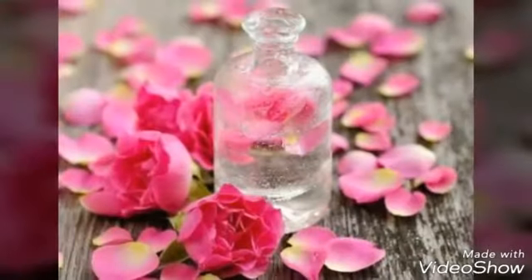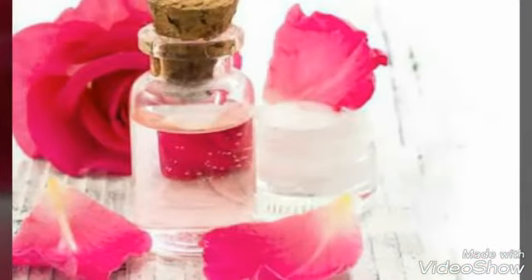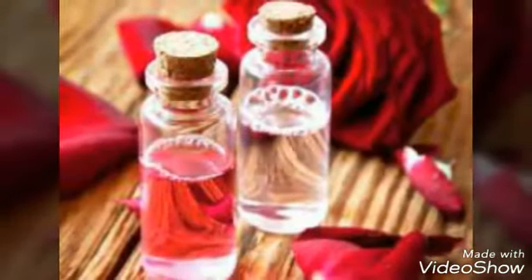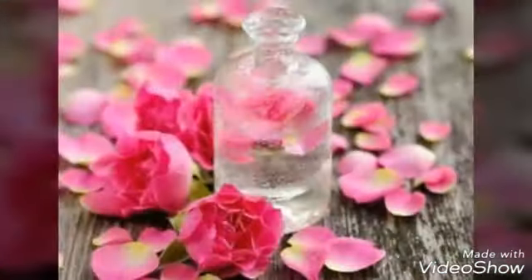Other Benefits. The antioxidant properties of rose water help keep fine lines and wrinkles at bay. Its astringent nature helps clean skin pores, and it can be used as a cleanser on all skin types. To reduce a suntan, make a paste of gram flour and rose water and apply it for 15 minutes. Mix rose water with almond oil or regular cream and use it as a moisturizer for your body. Rose water also helps heal scars, cuts and wounds.